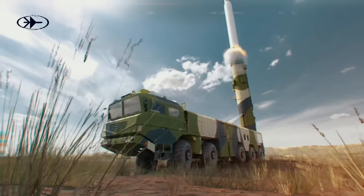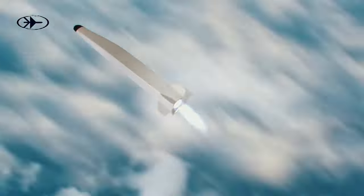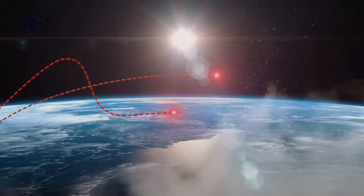Rafael Advanced Defense Systems has taken the wraps off SkySonic, its advanced system for intercepting hostile hypersonic missiles traveling five times the speed of sound. The system will make its public debut at next week's Paris Air Show.